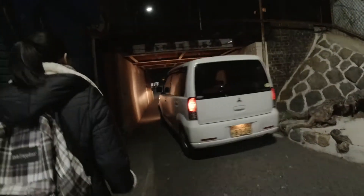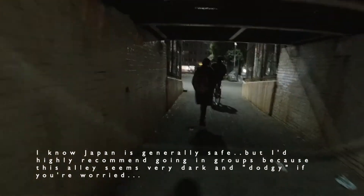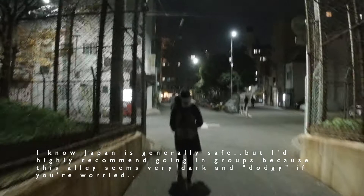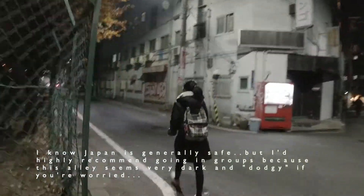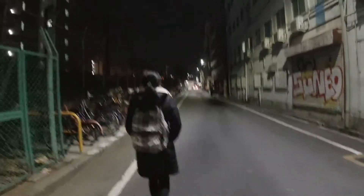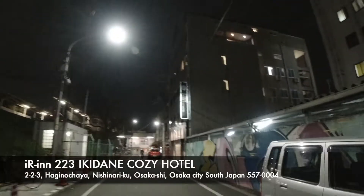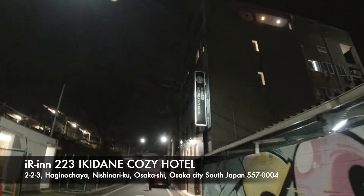But here's the route. We follow this way, from there, here — this tunnel. And it's also quite quiet and looks a bit dodgy, so come in groups. Just keep walking. You're here. The IR Inn, 223. Ikidani Cozy Hotel is where we're staying.